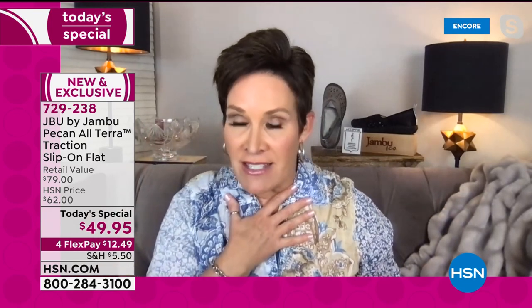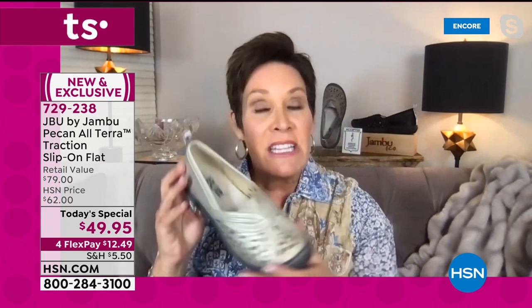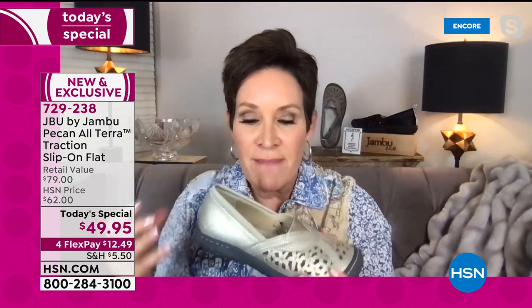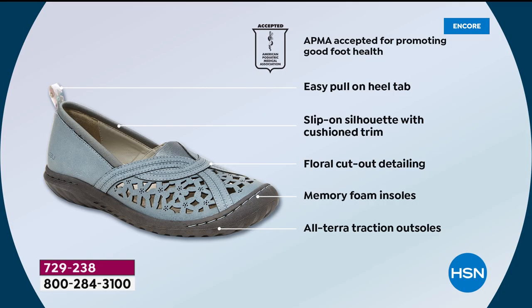What I love about Jambu is you've got this feeling of a custom fit with the multiple layers of memory foam — it feels like someone has really created a shoe just for you. You can only find this here at HSN. It has the American Podiatric Medical Association seal of acceptance for promoting overall good foot health, that easy pull-on heel tab decorated with floral for a feminine touch, the neoprene slip-on silhouette with padded cushioning trim on both sides, floral cutout detailing, memory foam, and the all-terrain traction outsole.